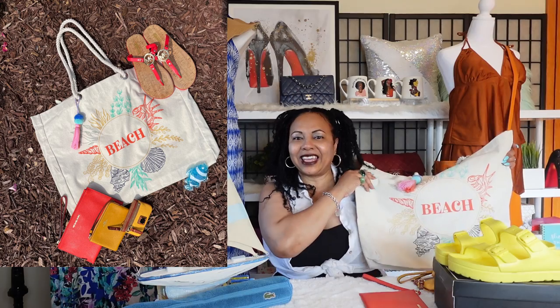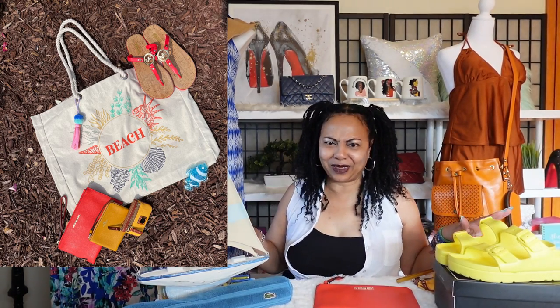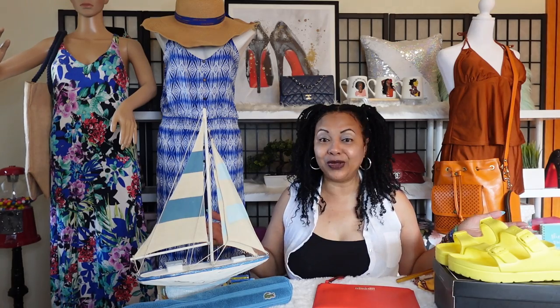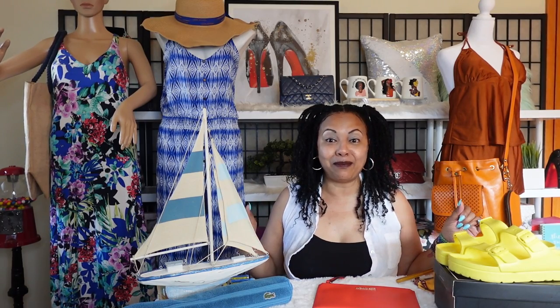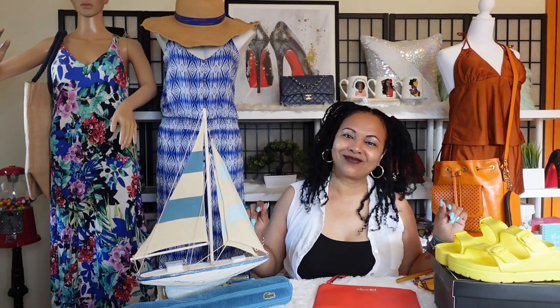I just wanted to share some of my lovely beach totes that I carry when I'm going to have a nice time at the beach. I hope you girls enjoyed my video on my canvas and burlap tote collection. Remember to like, comment, and subscribe, and if you haven't already checked out my bikini and bag series on my channel, please go ahead — it's so much fun. I enjoyed spending time with you girls this morning and I'll see you in my next video, bye!